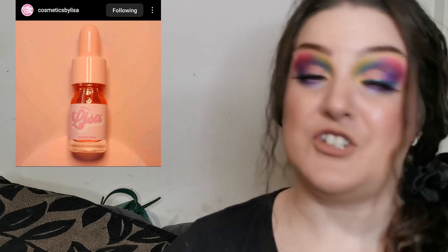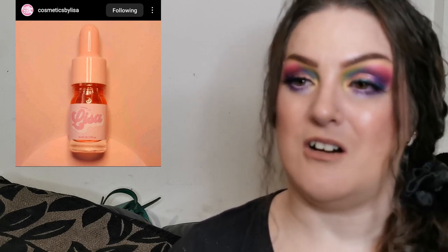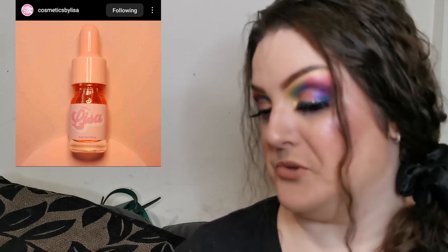I also have a discount code for Makeup by Lisa — all my discount codes are listed at the bottom of the description box for every video. Using my code doesn't make me anything; you just save some money. Her nine-pan palettes are my absolute faves — I adore them. Super excited to see what else she's got coming.